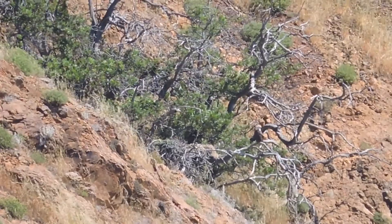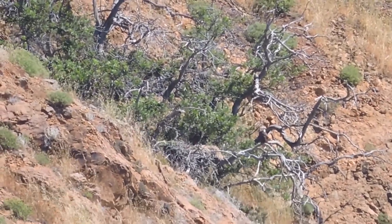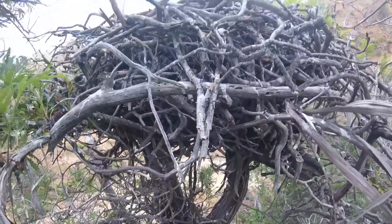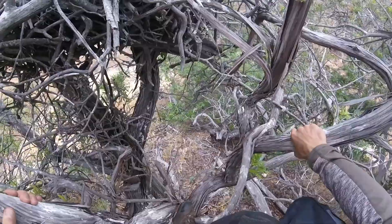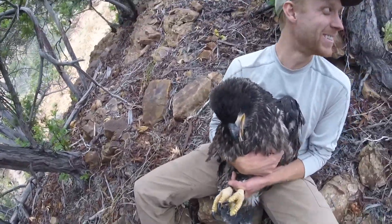Next we moved on to the Smuggler's eagle nest. This is Aaron's camera view checking the nest a couple of days earlier just to make sure it's still active. Moving to the other side — this one smells a little more fishy, yeah, really fishy.